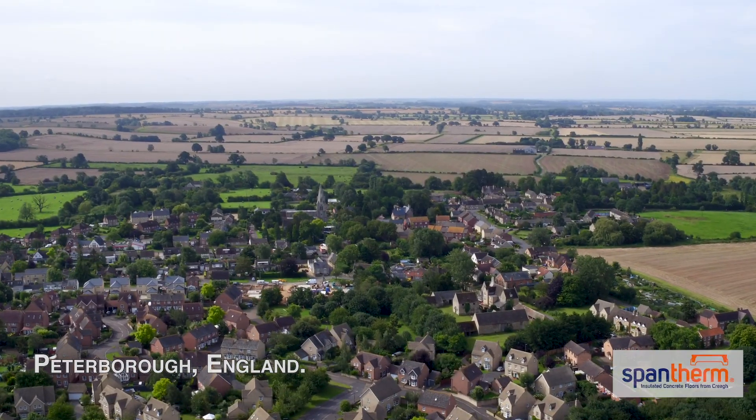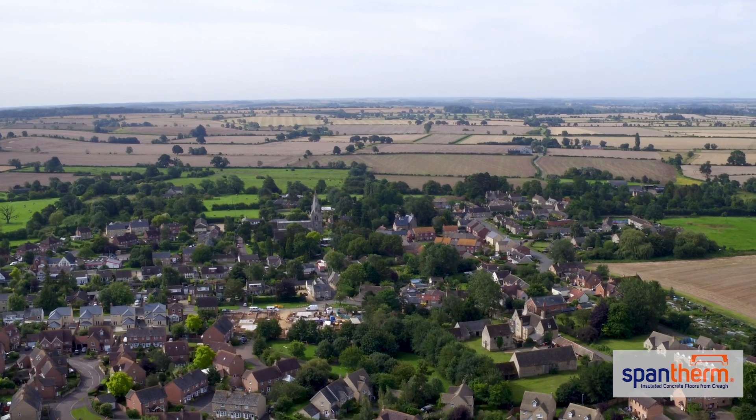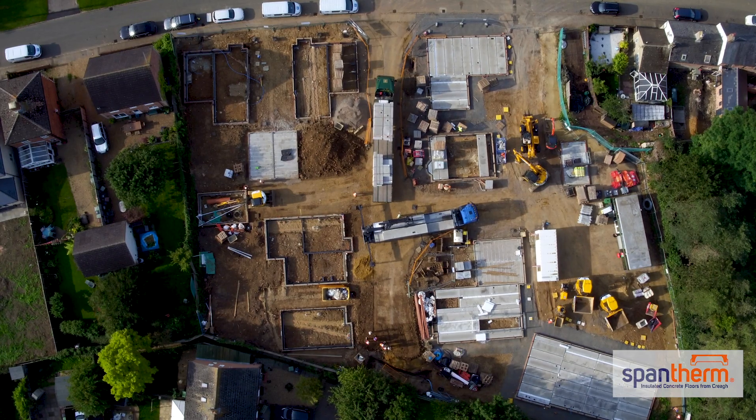We chose SpamFirm because one of the things that we're looking for as a business is to improve efficiencies and reduce costs, reduce labour and time on site. And when you've got a difficult site where you're struggling for material storage, that's exactly where SpamFirm is perfect.